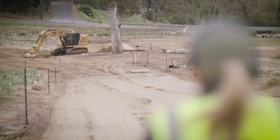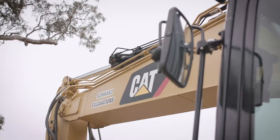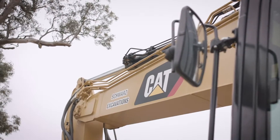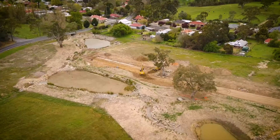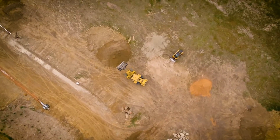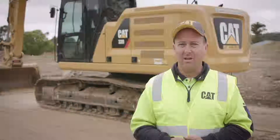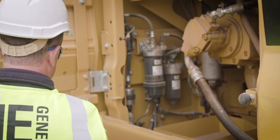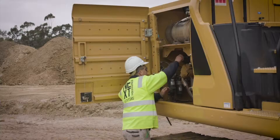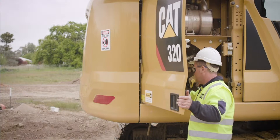The service and backup is really important to us, and the service and backup we get from Cavpower is really good — I'm really happy with it. One thing we've really noticed with the Cat 320 Next Gen is the fuel efficiency. We haven't done the numbers yet because it's been working remote, but I'd say we're up to about 20-25% fuel saving. Fuel saving is paramount at the moment, and there's a lot of savings on downtime and maintenance as well.